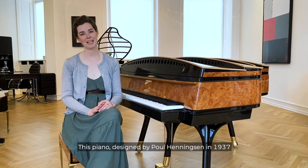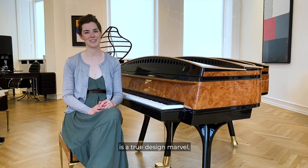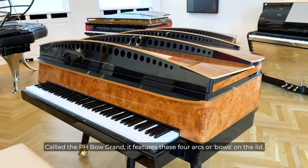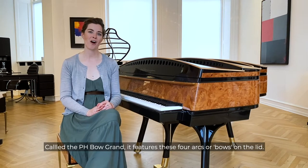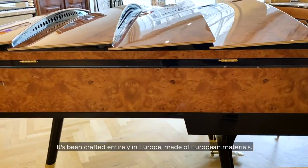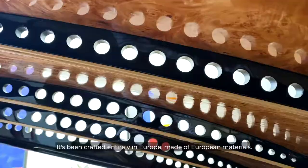This piano, designed by Paul Henningsen in 1937, is a true design marvel. Called the Beaux Grand, it features these four arcs, or bows, on the lid. It's been crafted entirely in Europe, made of European materials.